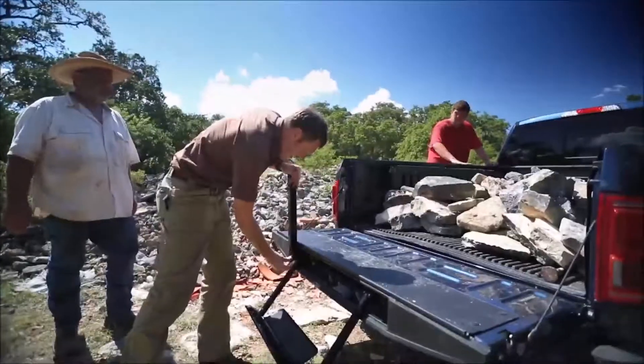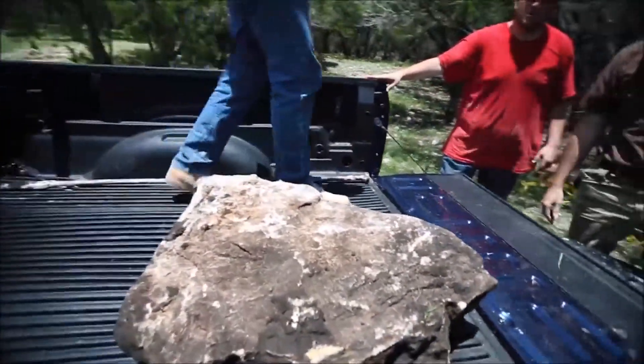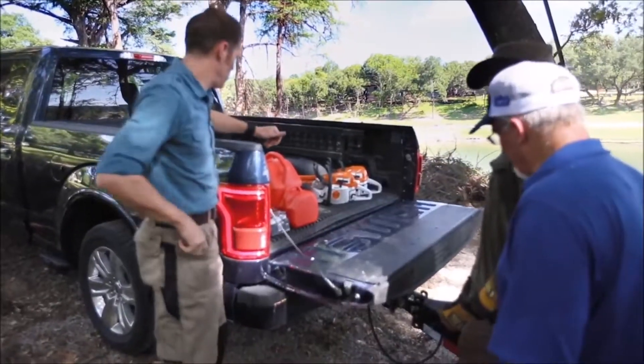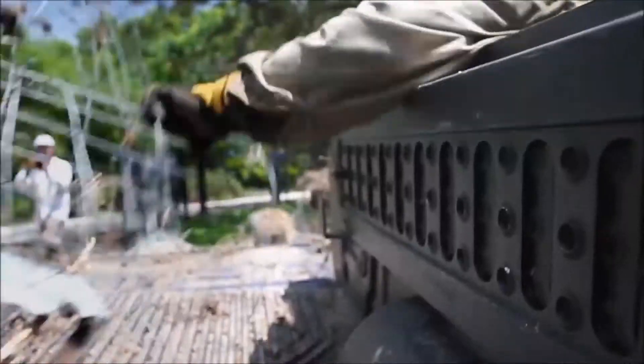The step and the handle completely disappear when you store them, so you can slide cargo across the tailgate without catching. And you can open and lower the tailgate remotely, even when your hands are full.